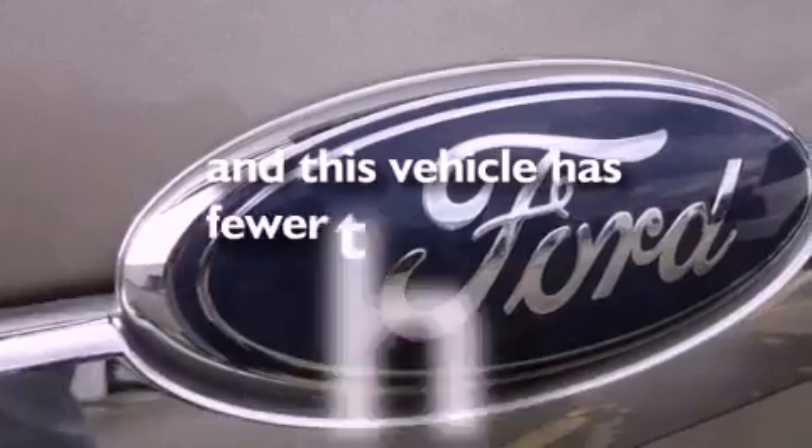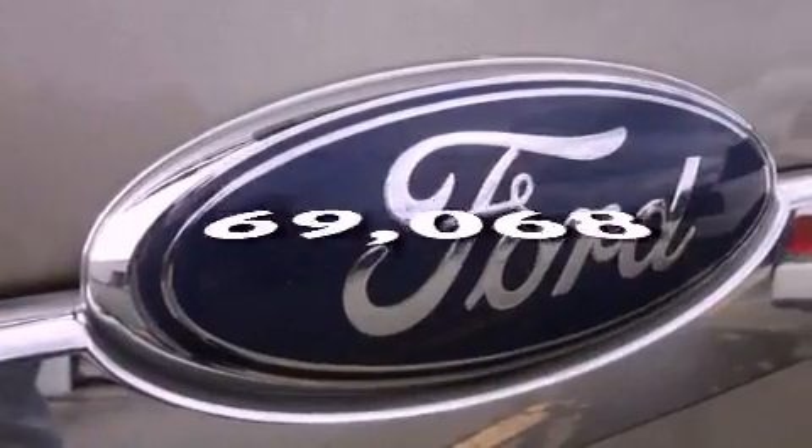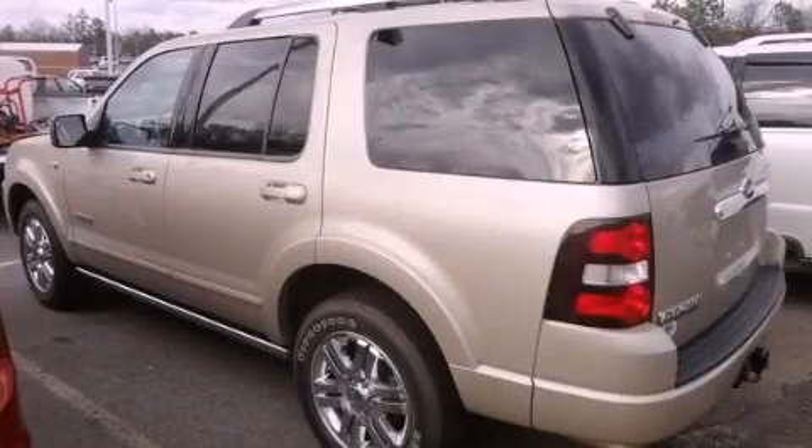This vehicle has less than 71,000 miles. Contact us today to arrange your test drive.